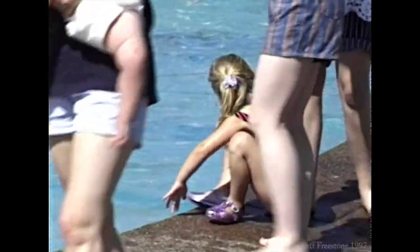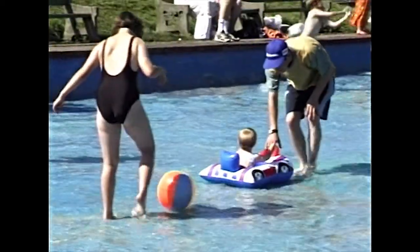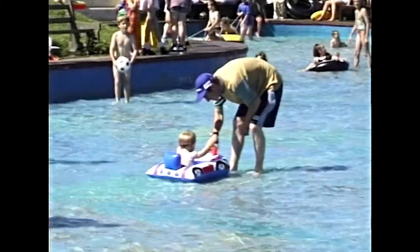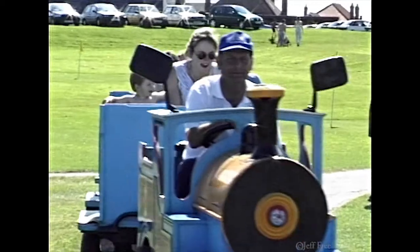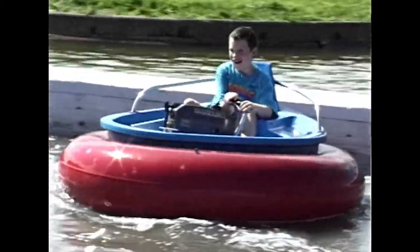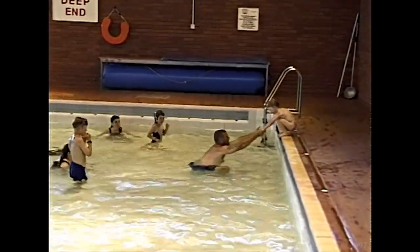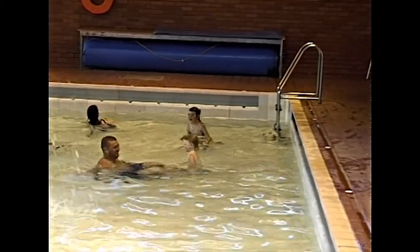Steeped in history as it is, Whitby hasn't forgotten the children. Here on the top of the West Cliff is a pleasure park area, with a paddling pool for the very young and a variety of other fun rides to try. The town has a splendid indoor swimming pool, with a main pool for the older children and swimmers, and a small pool for the smaller non-swimmers to play in.